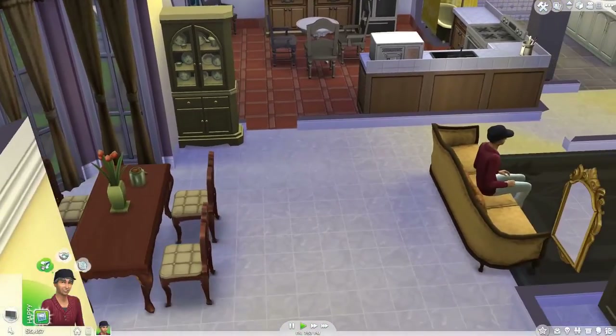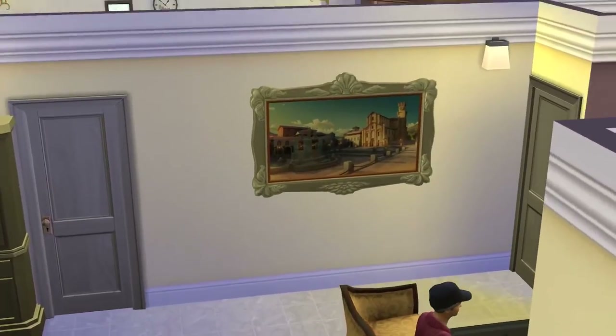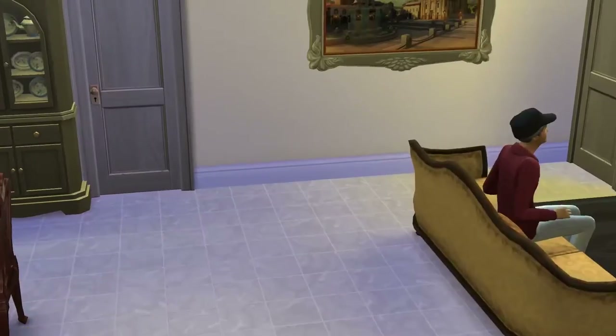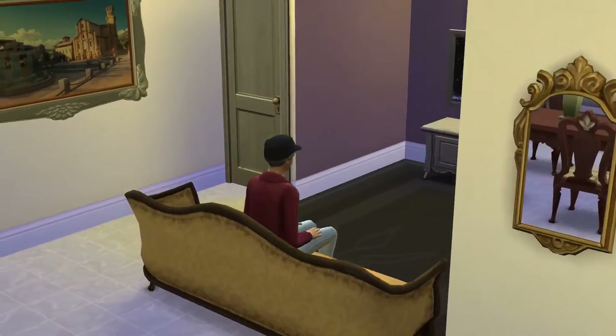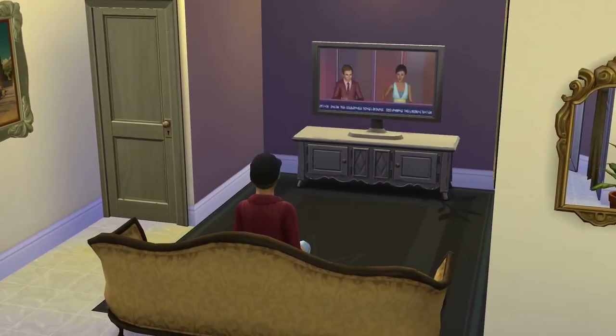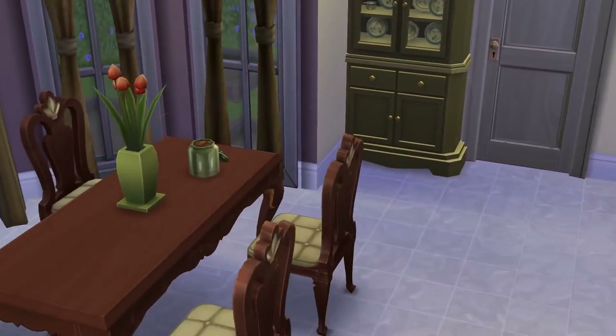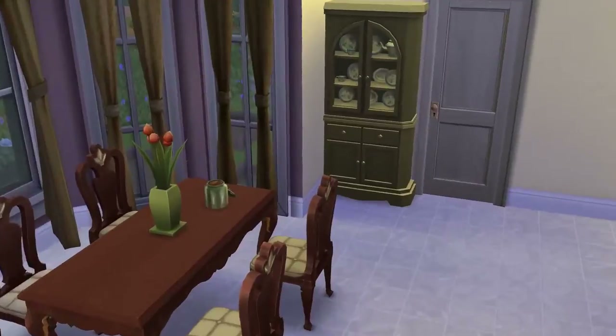I'll just put the walls up once I get a good angle. There's the TV over here — it's like the UFO from The Sims 3 Seasons, which is cool. Never really noticed that on the TV before. And there's a nice dining set over here, it's really cute.